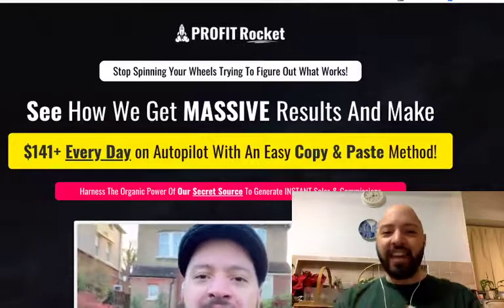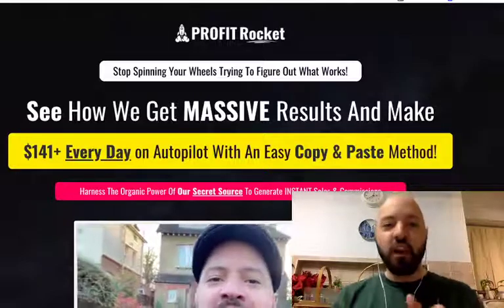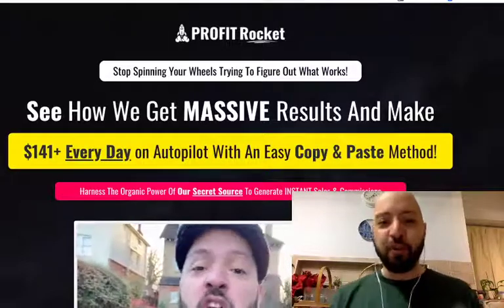Hi there guys, Johnny Rose here and welcome to my Profit Rocket review with my exclusive Profit Rocket bonus.